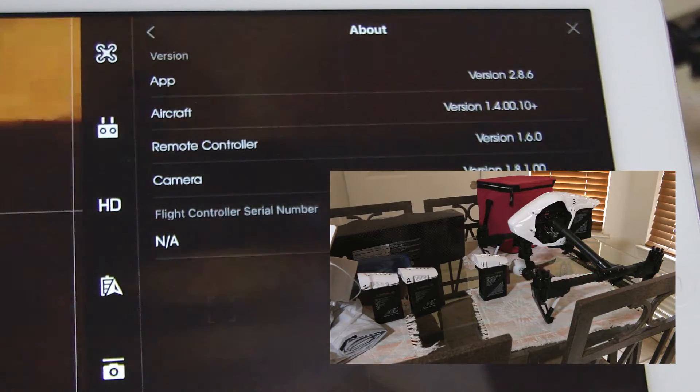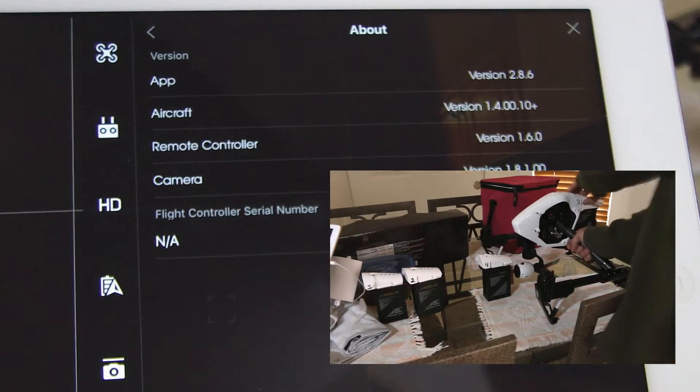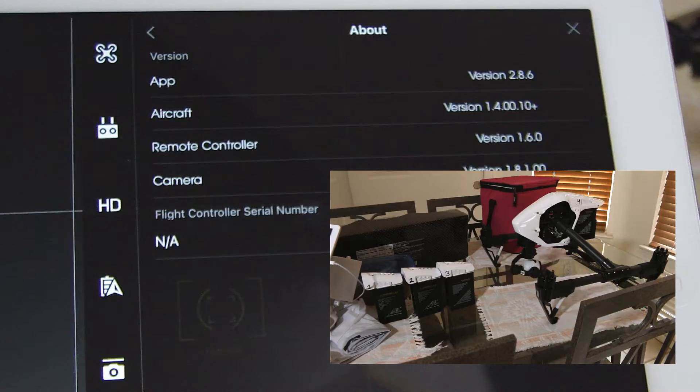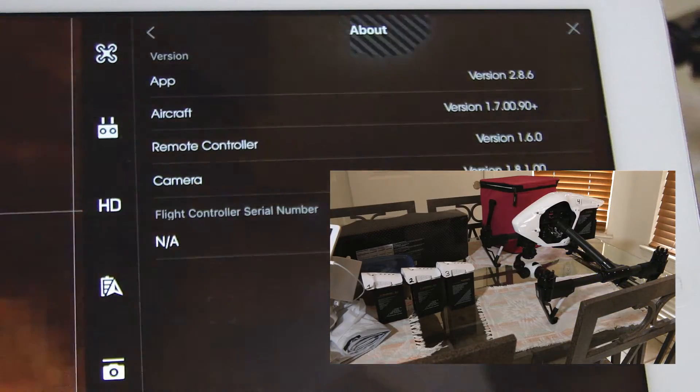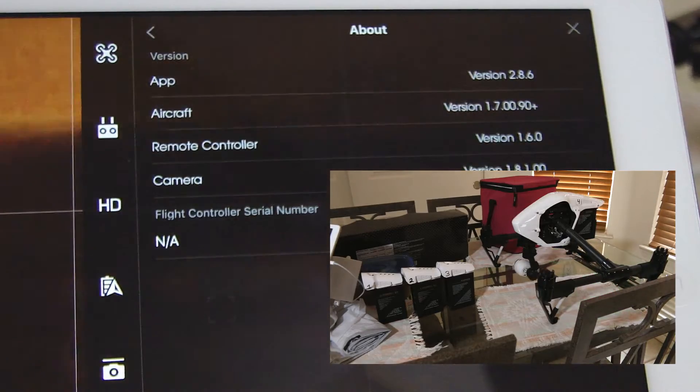Battery number 3 reflects version 1.4.00. And finally, battery number 4 reflects version 1.7.00. So how crazy is that?